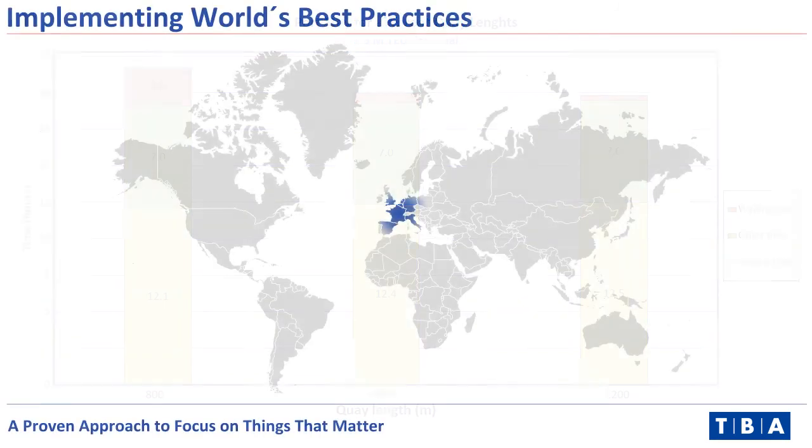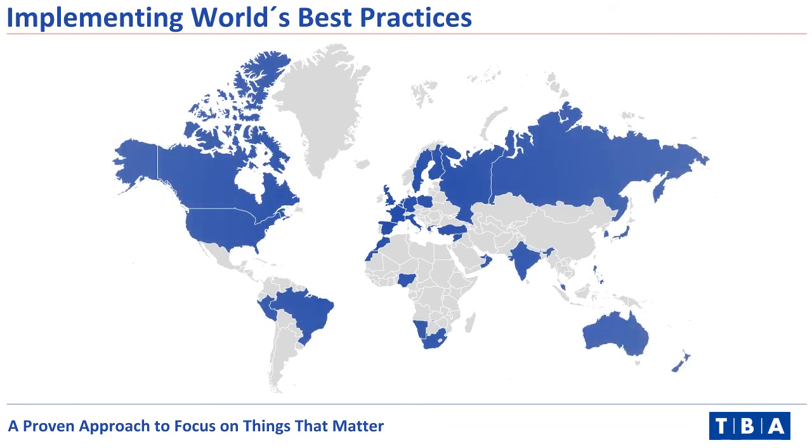Three out of the five largest container terminal operators use it for strategic port development studies and extension plans. Trafalgar has been used during the last 10 years in over 100 projects with proven results for more than 50 terminals all over the globe.